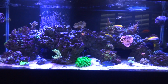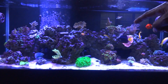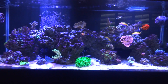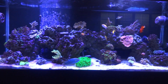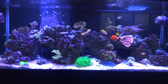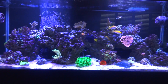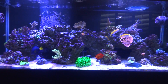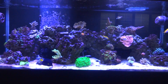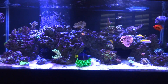My rose bubble tip anemone over on the right, upper right of the tank, split. That's one piece here and the other piece is behind the rocks. The clownfish are hosting both at the same time. That's not something I wanted — I do not want two anemones in the tank. So that's something I have to deal with later. They both have planted themselves and set their feet down on the rocks pretty good, so we'll see what happens with that.